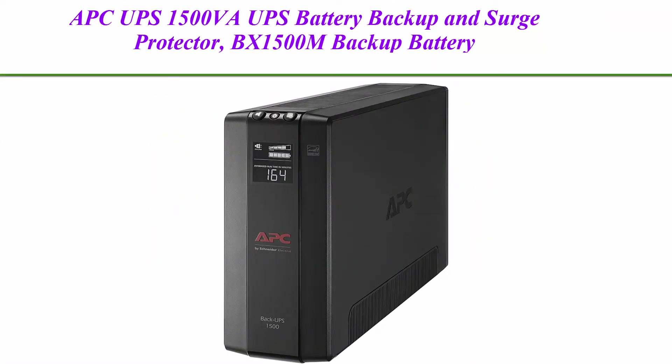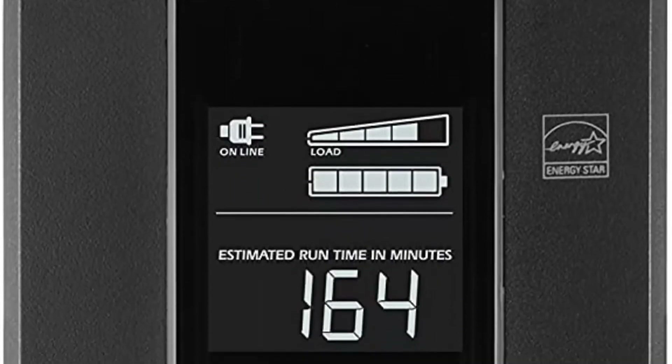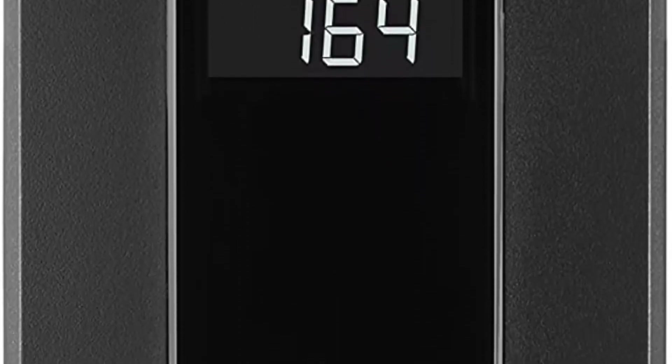Top 1. APC UPS 1500VA UPS Battery Backup and Surge Protector, BX1500M Backup Battery Power Supply, AVR, Dataline Protection.